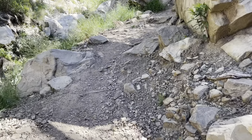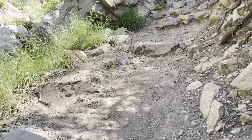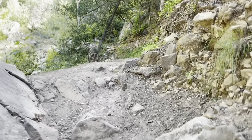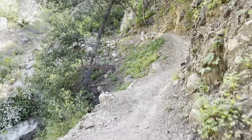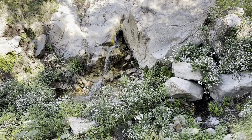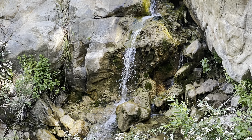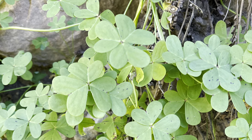Still climbing. Look at that. Beautiful.